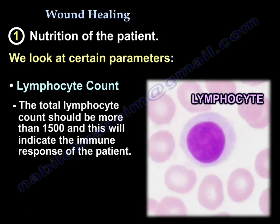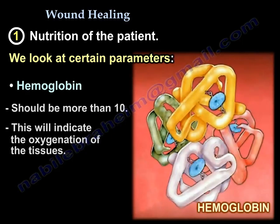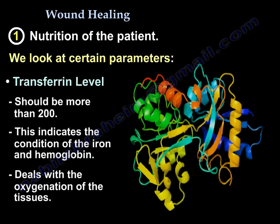The total lymphocytic count should be more than 1500, which indicates the immune response of the patient. Hemoglobin should be more than 10, indicating oxygenation of the tissues. Transferrin should be more than 200, indicating the condition of the iron and hemoglobin — both related to oxygenation of the tissue.